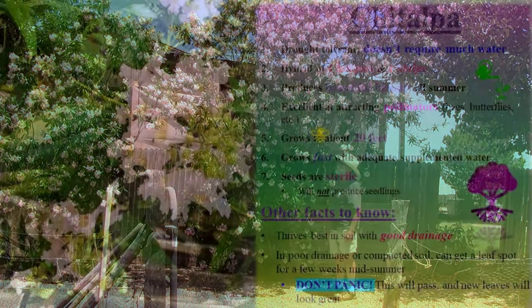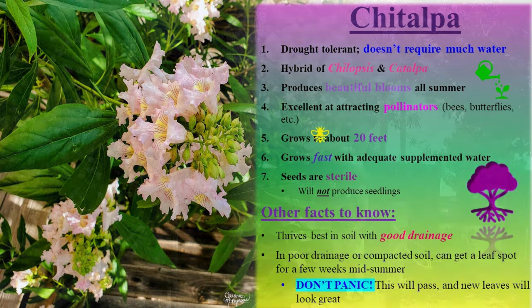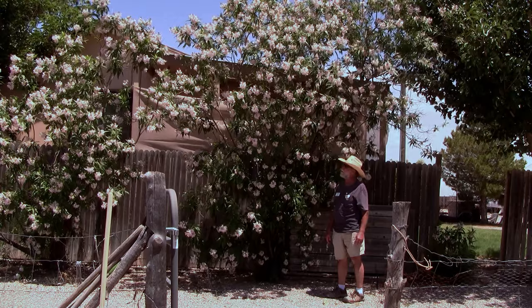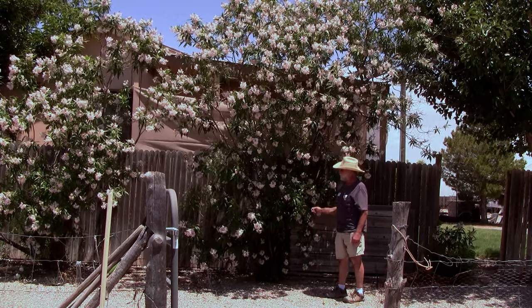They don't take much water and they grow really fast. The one thing I will say is they do a lot better if they have drainage. These are growing in a heavy clay soil and they're probably 15 years old. Other Chitalpas that I've planted in places with a good sandy soil or a loam are twice as big. So anyway, this is Chitalpa.